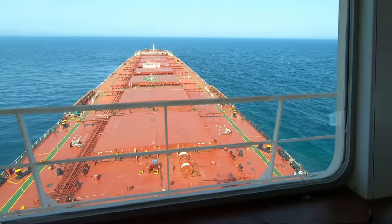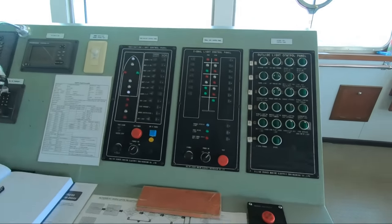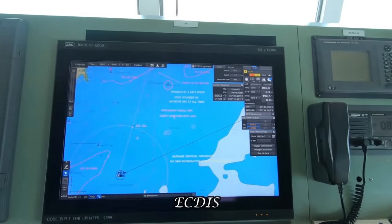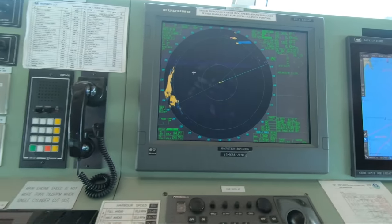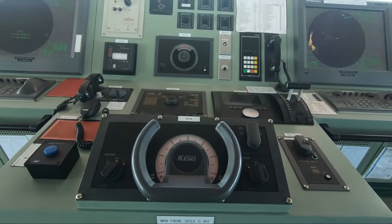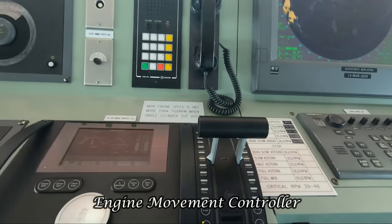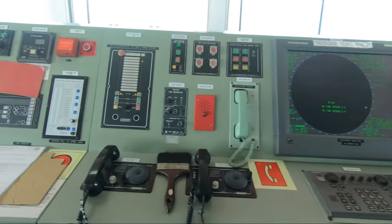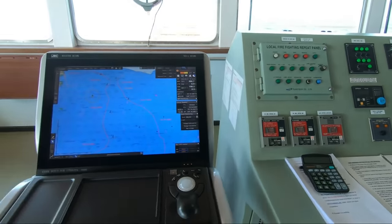Wheelhouse, also known as the bridge. We have all the navigation and various other control panels over here. Our electronic chart display system. Radar. Ship's steering wheel. Engine movement controller and various other control panels. You can say the bridge is the brain of the ship as it is the centralized control station.